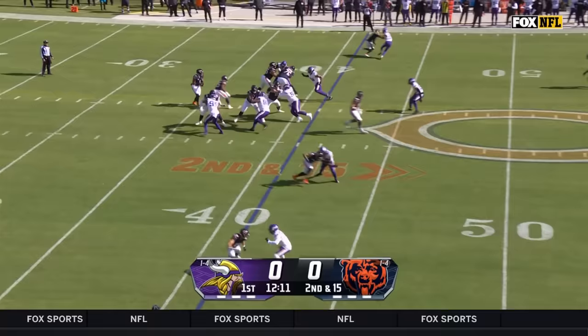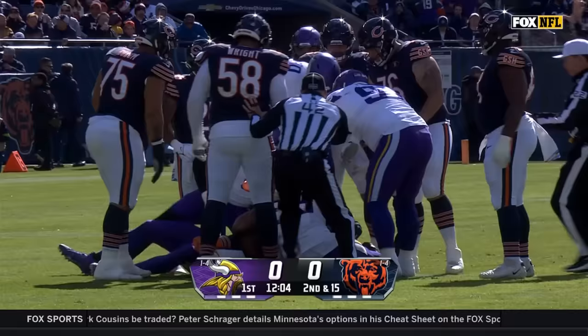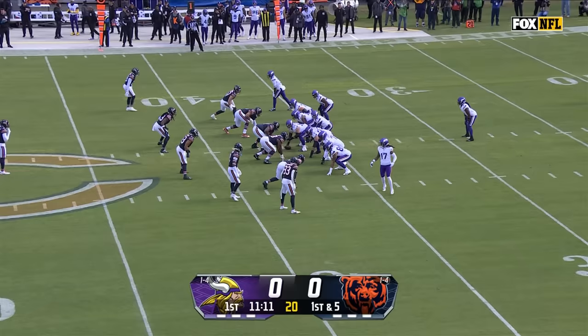Low snap here, Fields under duress, and there is more pressure from Brian Flores' defense. Big man can move though — don't let that fool you.